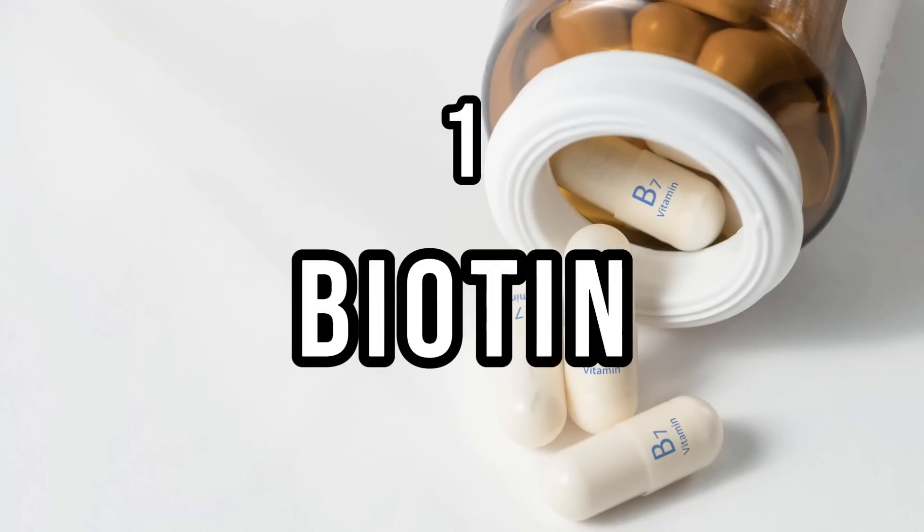Number one on this list is biotin. Biotin has a bad reputation among thyroid patients, but most people have no idea what it's actually doing or why it can potentially be a problem. So let's set the record straight: biotin does not have any impact on thyroid function. However, it can interfere with the accuracy of your thyroid lab tests.